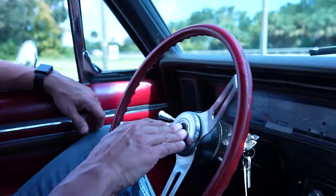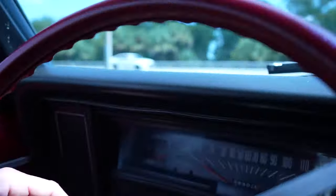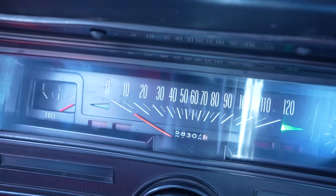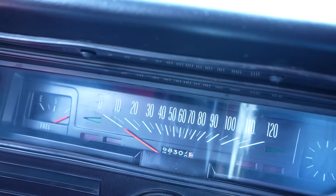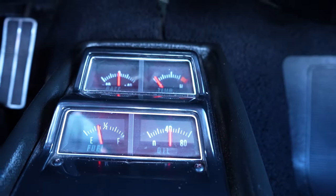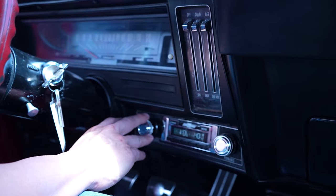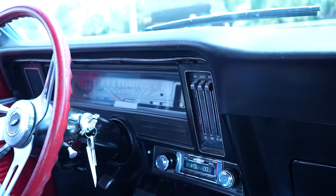Inside the 72 Nova: horn works, wipers work, driver's side turn signal works. The fuel gauge in the dash does not work, but the one in the console does. Battery voltage is working, oil pressure functions well, and we'll keep an eye on temp since it's hot here in Florida. Radio works. The car is idling nicely — no stalling, no spitting, sputtering, or popping. Let's take this big block Nova on a drive.